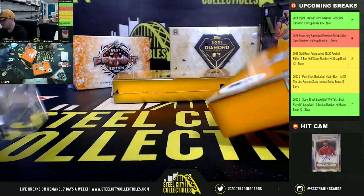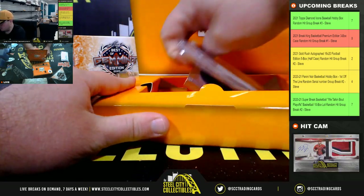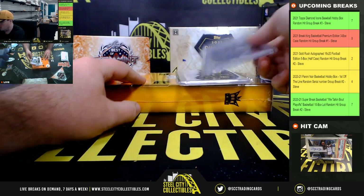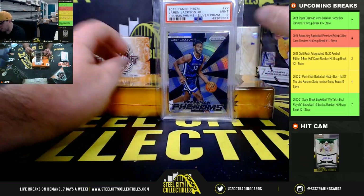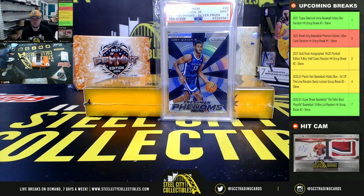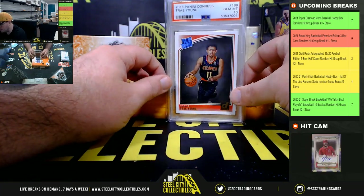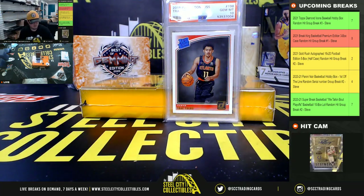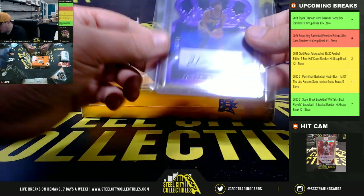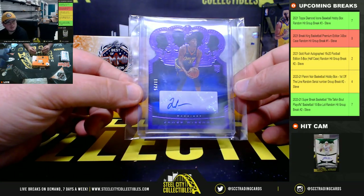Box number two. We have a Freshman Phenoms from 2018 Prizm — it's a silver Jaren Jackson PSA 9. Next, a 2018 Panini Donruss Rated Rookie Trae Young PSA 10. And from Crown Royale, a Warriors rookie autograph numbered 11 of 25 — James Wiseman.